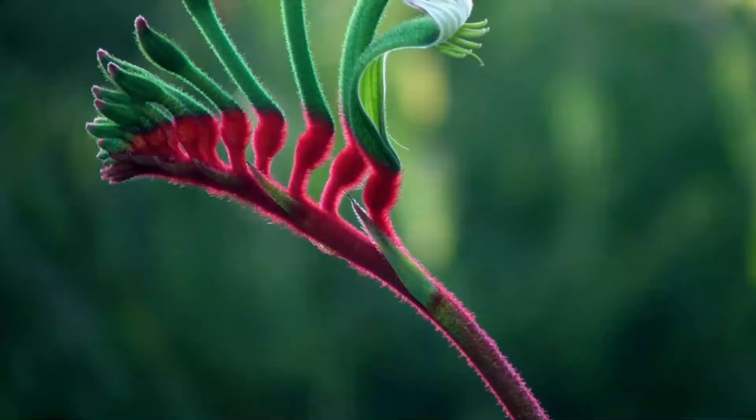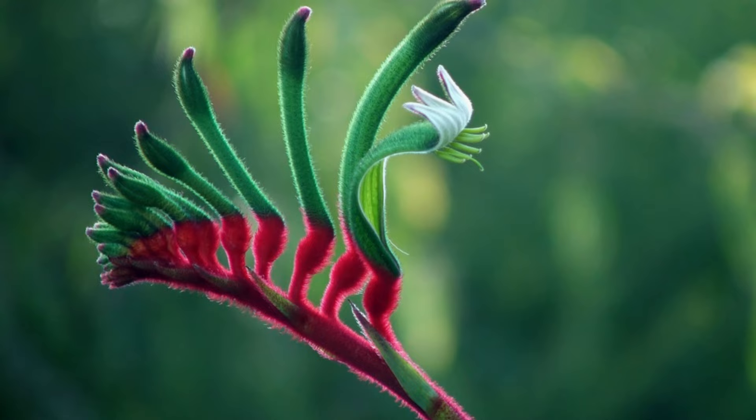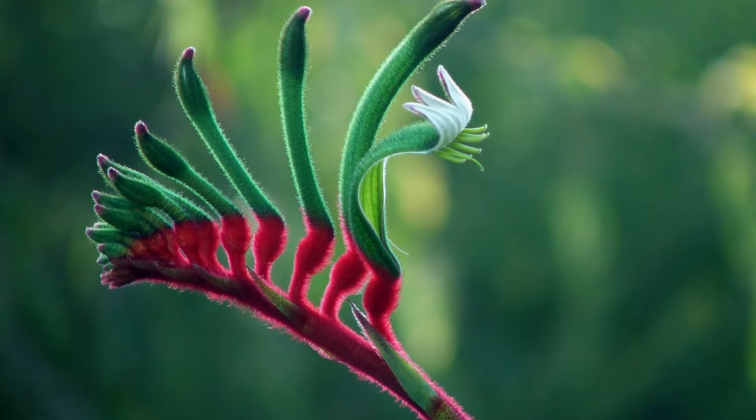Number 32: Kangaroo Paw. Native to Australia, it grows in dry, sandy regions and can withstand long dry spells due to the sap conserved in the roots.